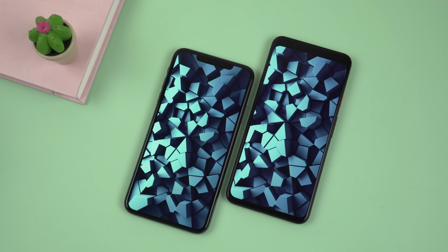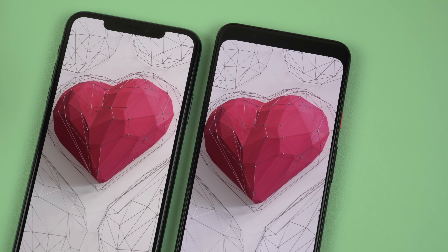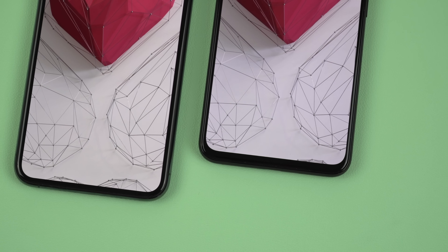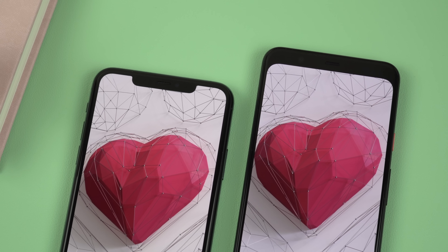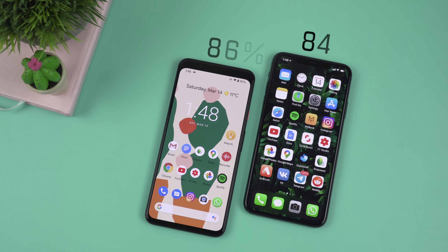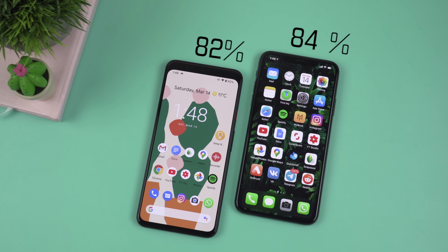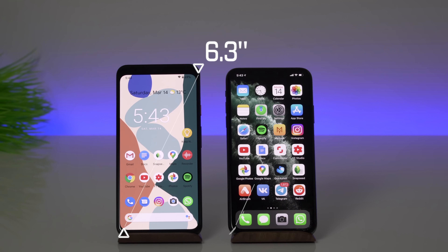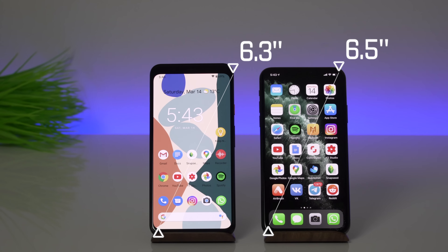Let's talk about the displays of these phones. Both of them have pretty thick bezels. The Pixel 4 XL has much smaller side bezels than the 11 Pro Max, but when it comes to upper and bottom bezels, they look smaller on the 11 Pro Max, even with the notch. The screen-to-body ratios are around 84% on the 11 Pro Max and 82% on the Pixel 4 XL. We have a 6.3-inch OLED display on the Pixel 4 XL and a 6.5-inch OLED display on the iPhone 11 Pro Max.